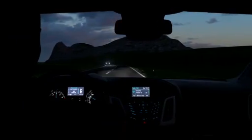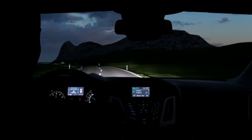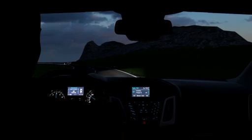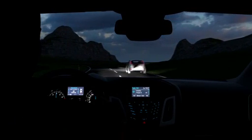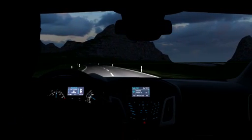As soon as the front camera detects oncoming traffic, traffic ahead, or sufficient road lighting, it automatically dims the high beam lights. Once these external light sources have disappeared, it automatically turns them up again.